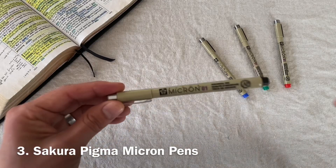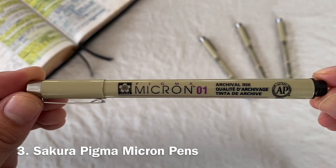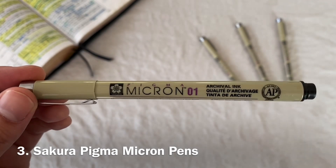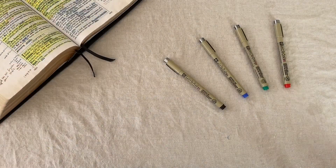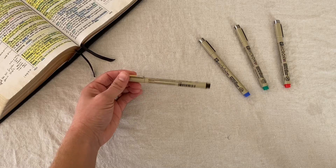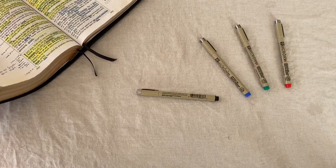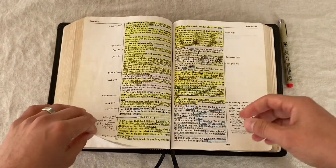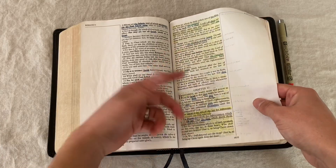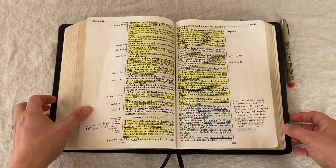Number three — I use these Micron pens, the Pigma Micron 01 archival ink pens. You can find them on Amazon for about $10. I have a lot of friends that use colored pencils, but I prefer these pens because they basically do not bleed through the pages of your Bible. Which leads me to my next point: ditch the highlighters. It wasn't until a faithful man of God told me that highlighters bleed through your Bible pages — that's one thing I wish I would have stopped a long time ago.